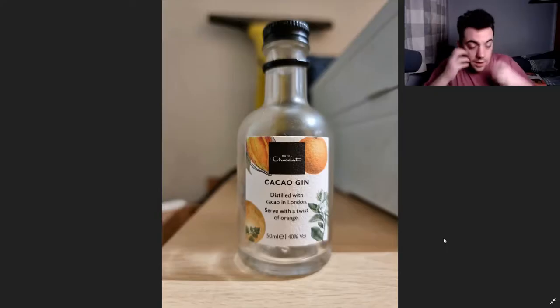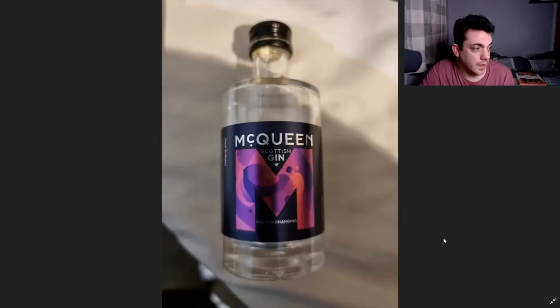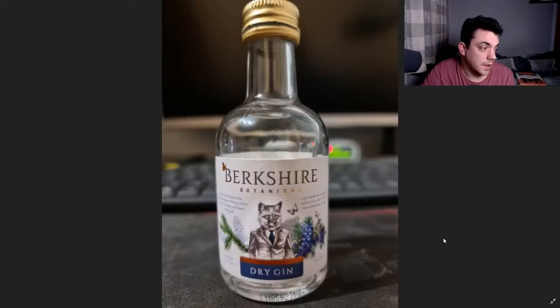So here we go, Day 1 to 24th. Day one we've got the Kakaro gin, served with a twist of orange. Then we've got the McQueen Scottish gin — the colour-changing one. That wasn't too bad; if you have it with tonic it doesn't change, but have it with lemonade it does change.